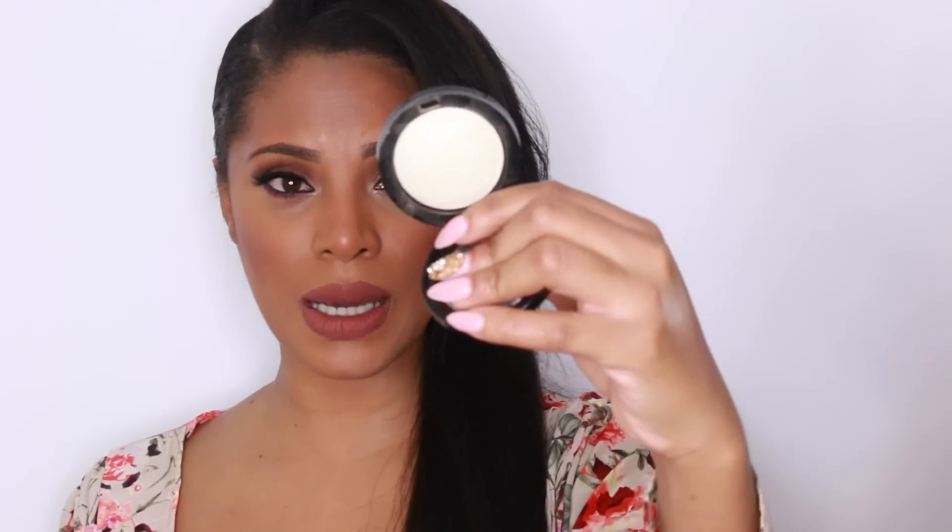I'm absolutely obsessed with this product — it's the Sephora Micro Smooth Illuminator in Stardust. I would actually say it's a bit similar to NARS Albatross, but I like it a bit more because I find it's a little more golden and a little more shimmery. I love the shimmer. The Sephora illuminator is gorgeous — it is just glowing. I love it.